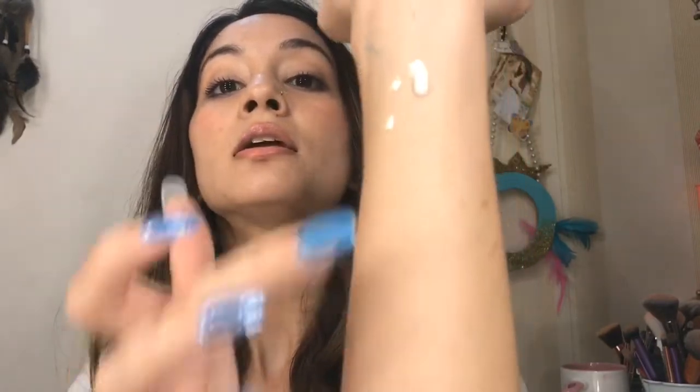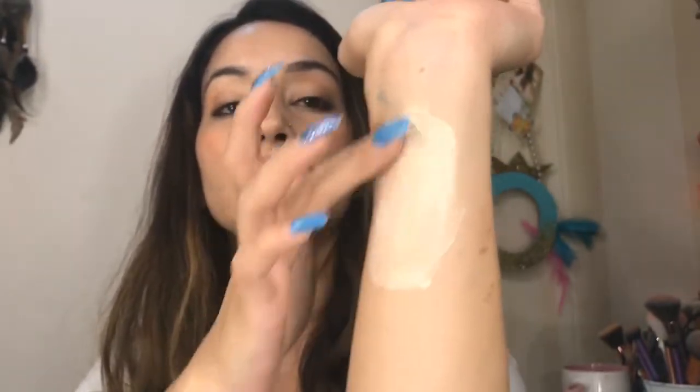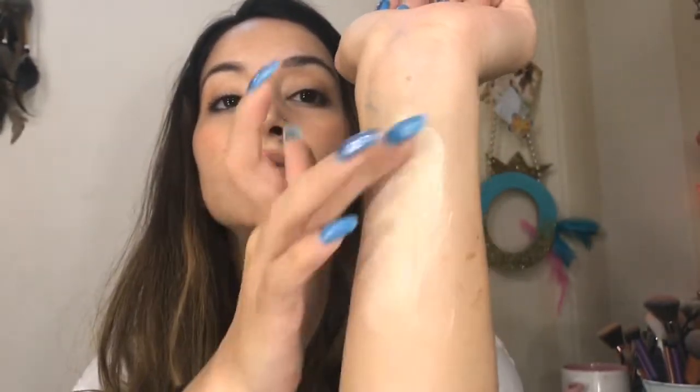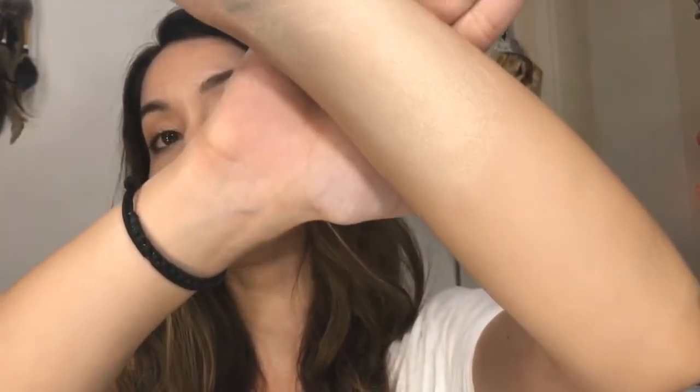Let me spread it and see — oh my gosh, this is so stunning! It's a nice holographic rosy but more of a gold to it, not as rose gold as I thought it would be. I'm going to set it right away because with these kinds of products you have to set them quickly.